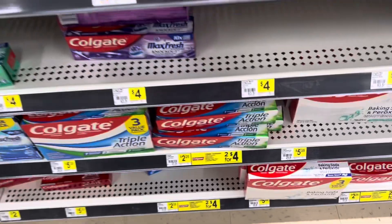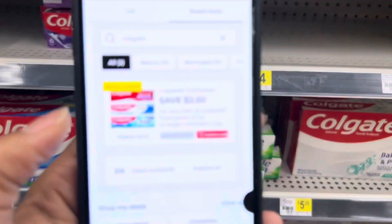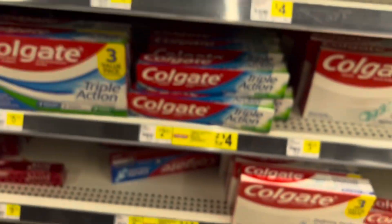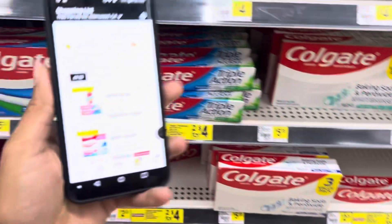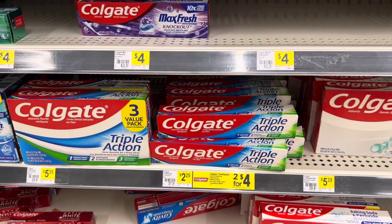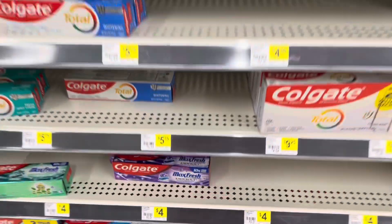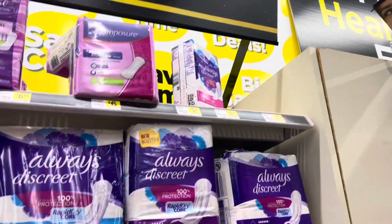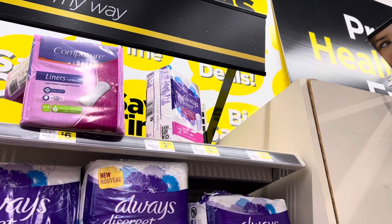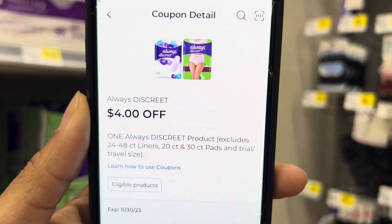I'm going to grab one of the Colgate toothpastes. Remember, some are normally $4 or $3.25 — make sure you clip the $2.50 digital for those. Another great option is the ones at $2.25 because they attach to a $1.50 digital. Also, if you're not quite at $25, consider the Always Discreet pads at $6.50 — check for that $4 coupon, which brings them down to $2.50.